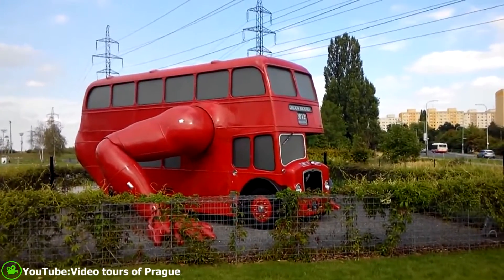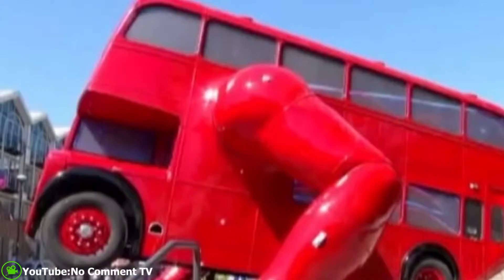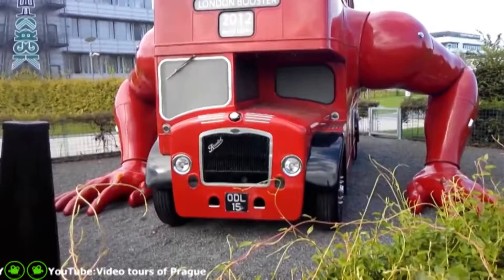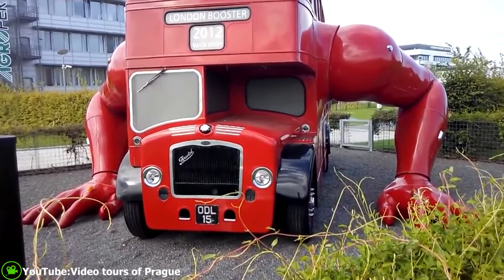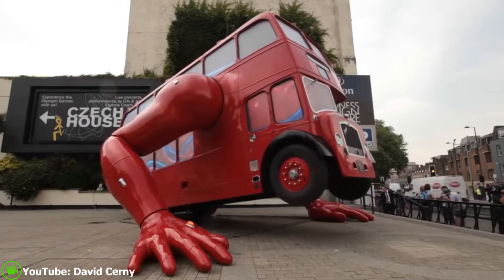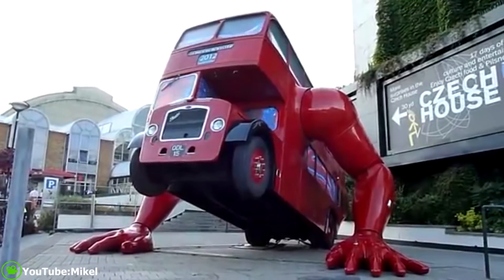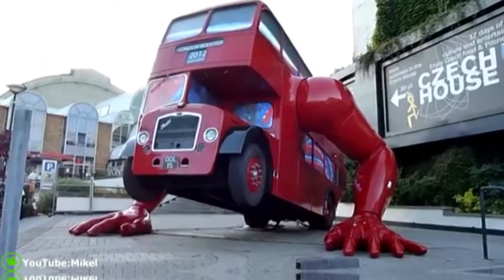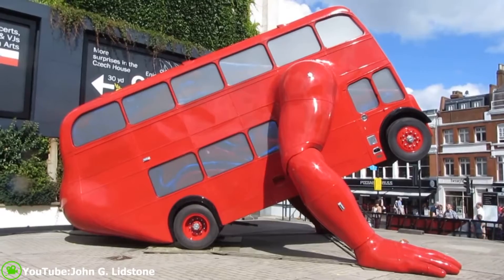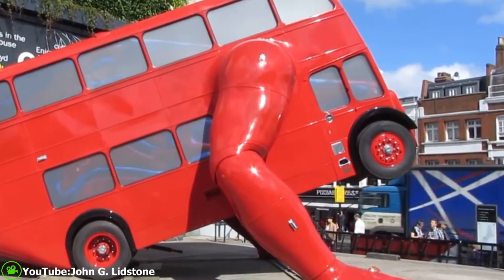It was installed outside the Business Design Centre in Islington, which for the duration of the games was transformed into Czech House. Past the Olympics, the bus is publicly located in a Prague neighborhood, and it is located in front of the building of a company that was a sponsor. It exercises every day from 9am to 3:30pm except for cold days, rainfall, snow cover, or strong winds.